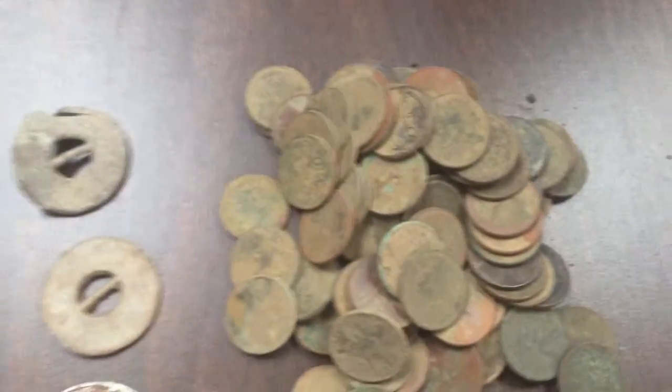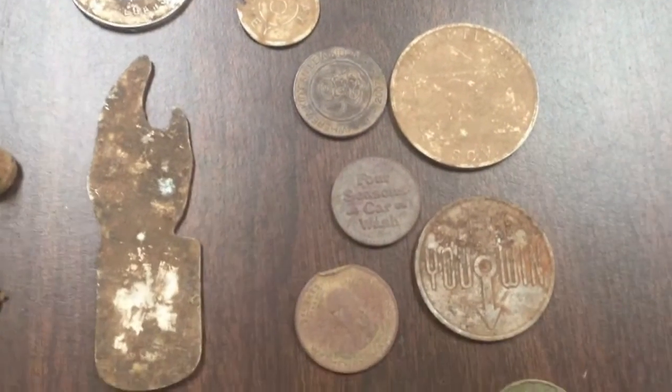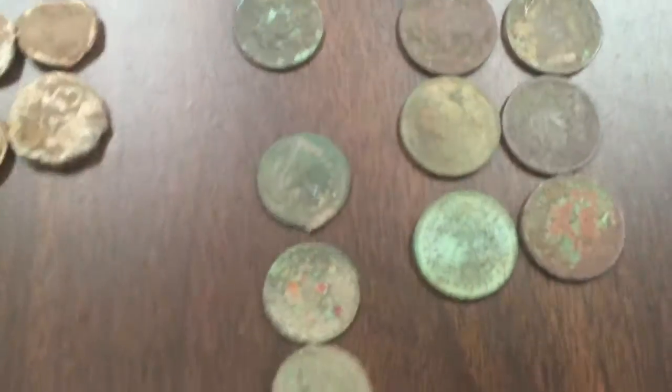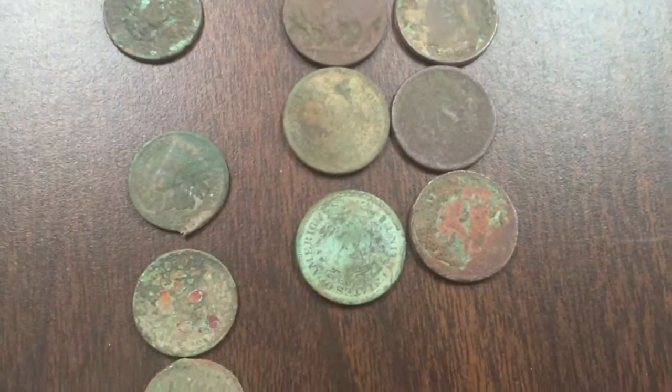Over here I've got my wheat pennies — most of them anyway, I gave a lot of them away. There are some old tokens and stuff like that. On the left here, those are Indian heads. On the right, that's one buffalo and five V-nickels.